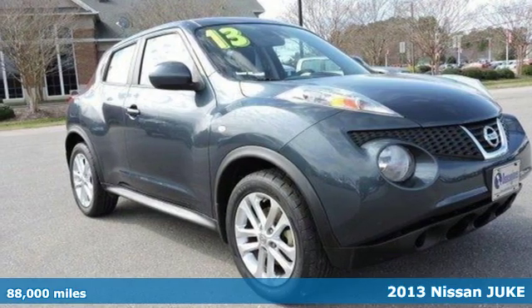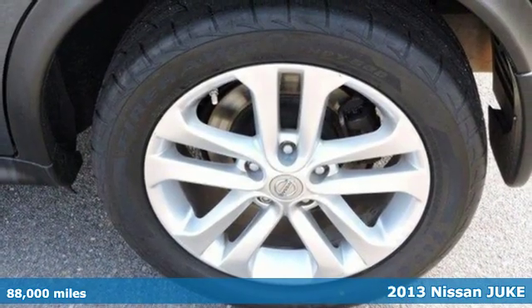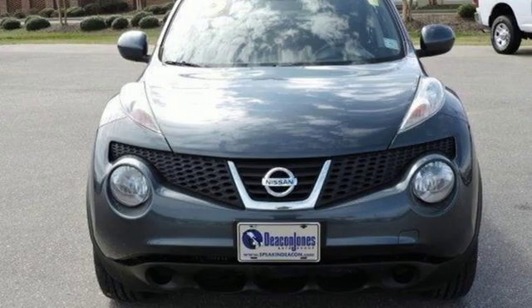Here's a 2013 Nissan Juke. Unique looks, a thrilling ride, and room for five make this Juke the perfect fit for your personality and lifestyle.